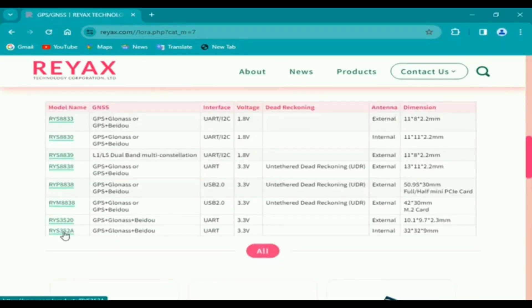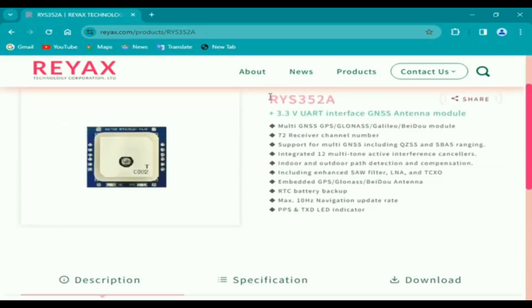Now let's check out the specifications of the RayX RYS-3-52A GNSS module. It's a multi-GNSS GPS, GLONASS, Galileo, BeiDou module with 72 receiver channels, supporting multi-GNSS including QZSS and SBAS ranging. It features an integrated 12 multi-tone active interference canceler, indoor and outdoor packet detection and compensation, an enhanced SAW filter, LNA, and TCXO.